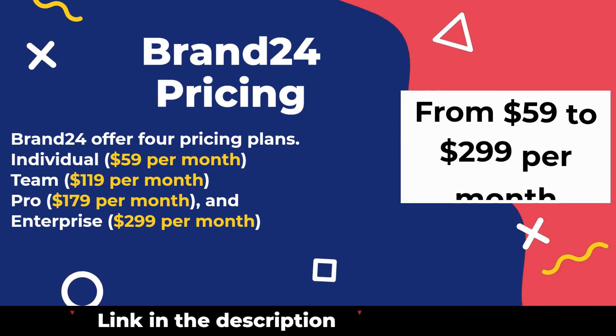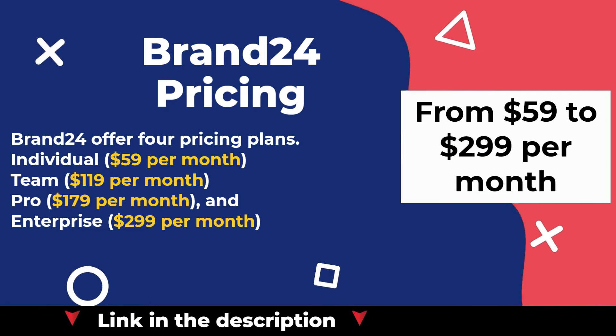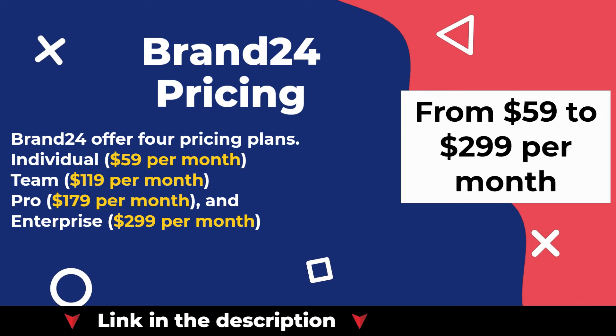Brand24 offers 4 pricing plans: Individual at $59 per month, Team at $119 per month, Pro at $179 per month, and Enterprise at $299 per month.